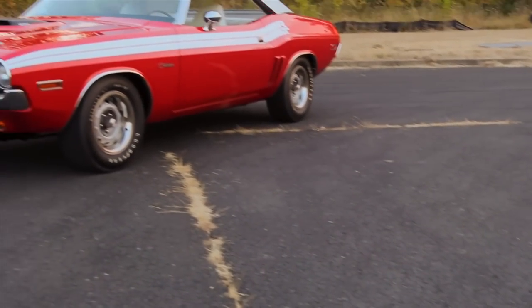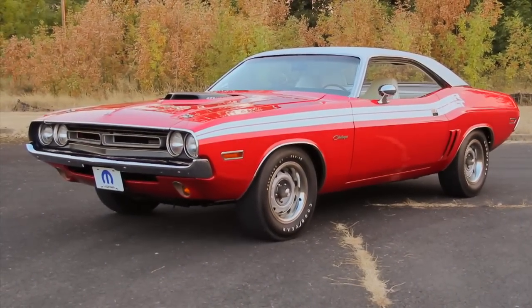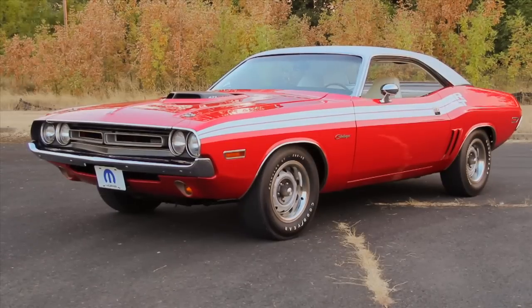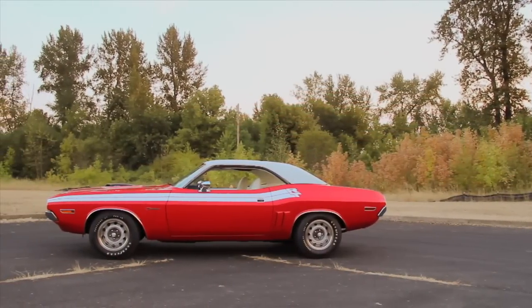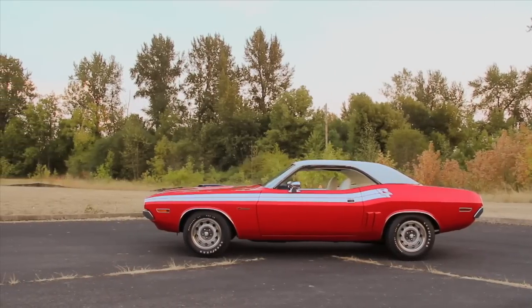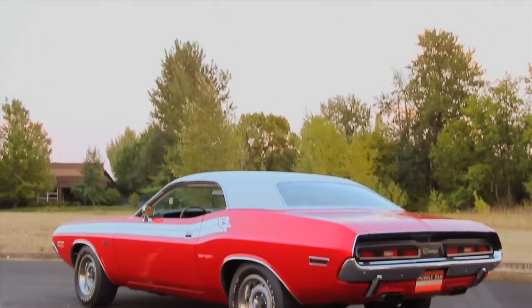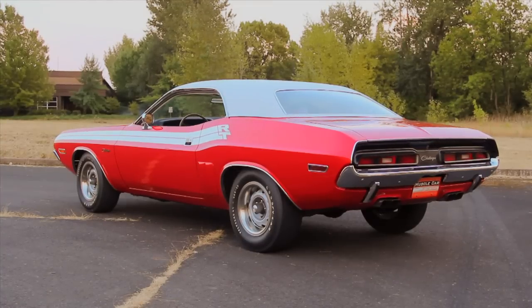I'm going to go on record saying that I really, really dig this car. This is a 1971 Dodge Challenger RT 426 Hemi car in bright red, white top, white interior. What's not to like? I also think I've got a special connection with this car because I believe I had a matchbox car version of something very similar. It didn't have the shaker hood, but it was a red and white Challenger, and I remember playing with that as a kid. It's just over the top in how cool this thing is.